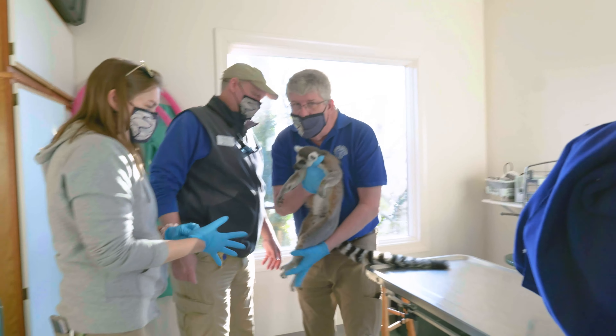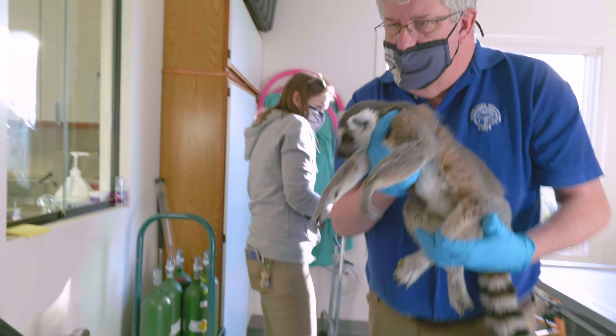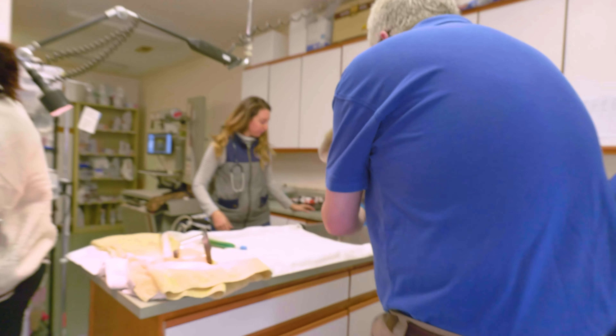Today we're up at Dr. Keller's practice, the veterinarian for the aquarium, and we brought one of our lemurs, Yoda, up here to get his physical.